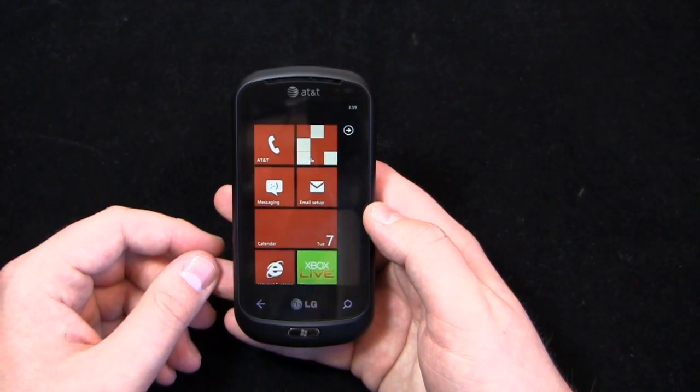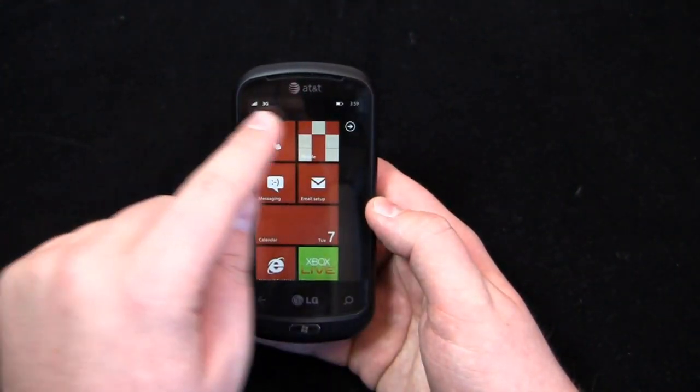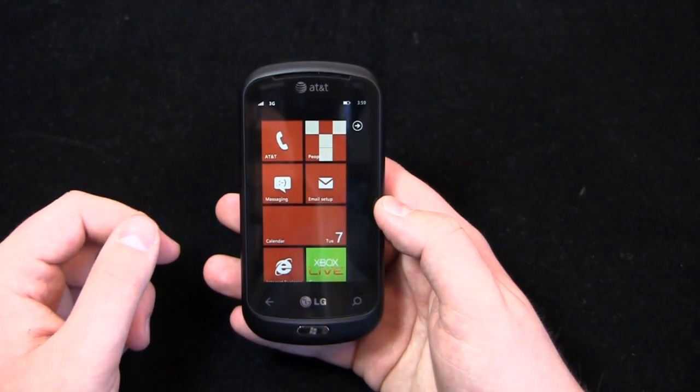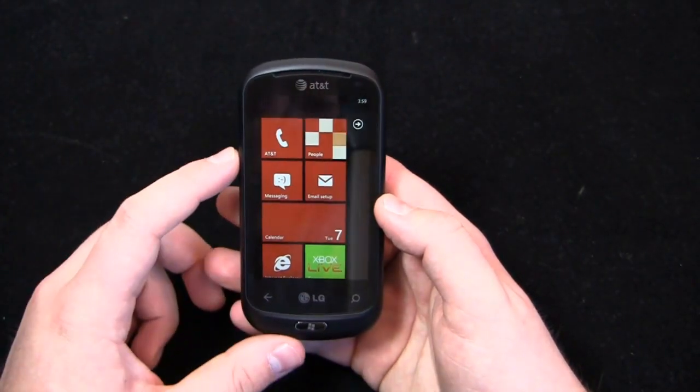User interface-wise, it's typical Windows Phone 7. One frustration I've had with the device is the signal strength indicator and the battery life indicator — they'll stay on the screen. You can see I just pulled it down to show it, and in a few seconds it pops back up into the screen. So there's no way to show that persistently out of the box.